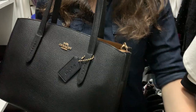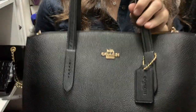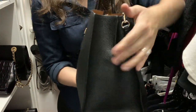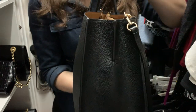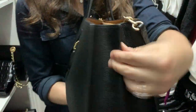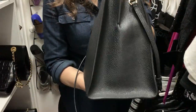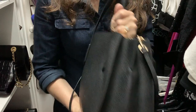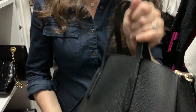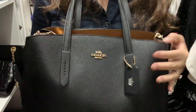It comes with a hang tag that you can emboss with whatever initials you want. It has a detachable strap and a cute pleat right here where the zipper is attached. My only complaint was going to be that it doesn't have feet — but it does have feet! So I have zero complaints on this bag.